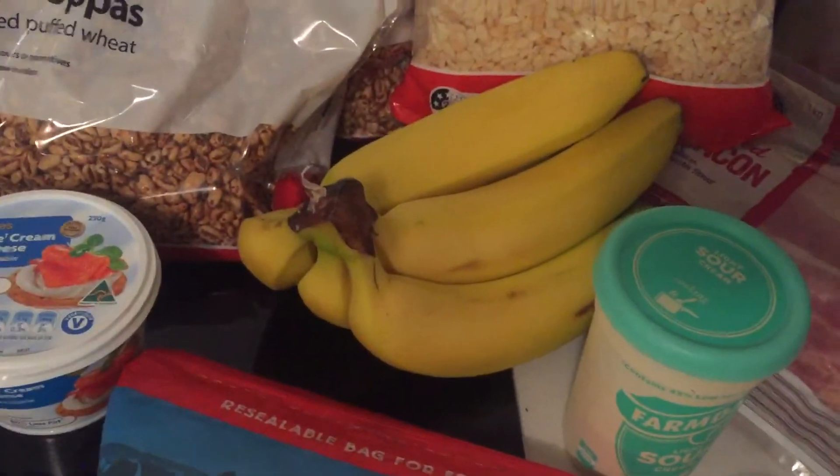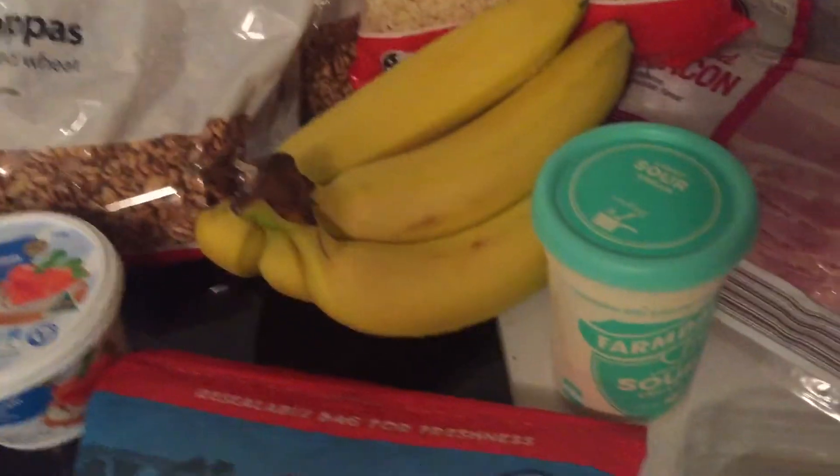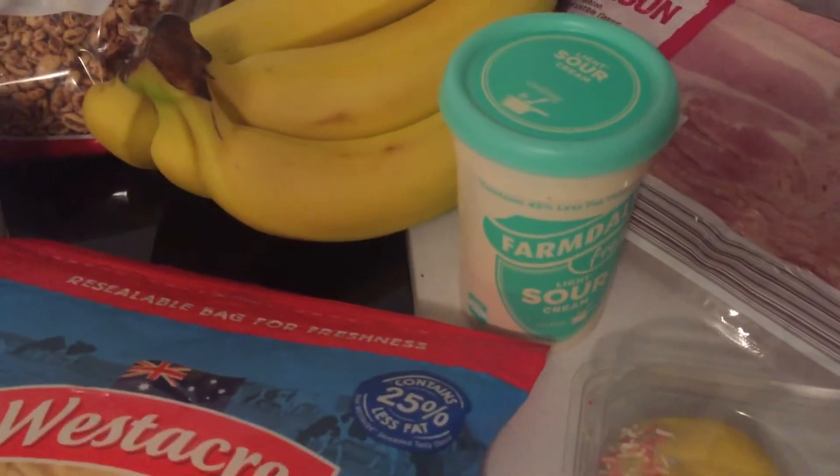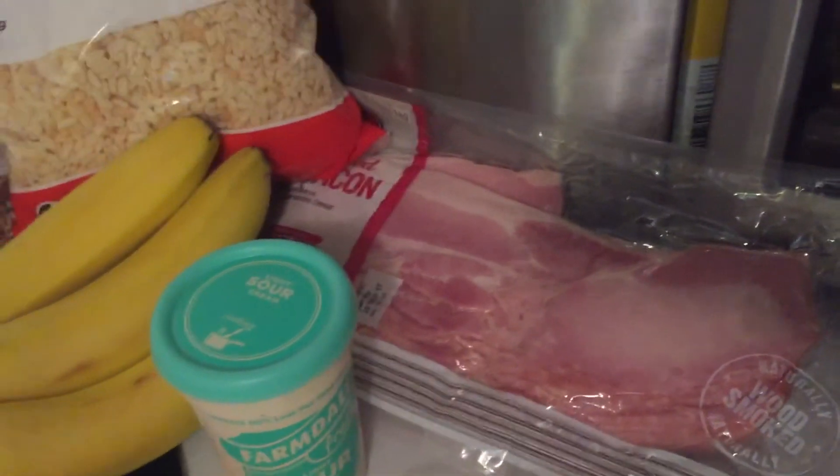I grabbed some more bananas — they're great in smoothies, great for the kids, and good to just grab on the way out of the house. I also got some sour cream for our burritos tonight, and some bacon, because you can never have too much bacon.